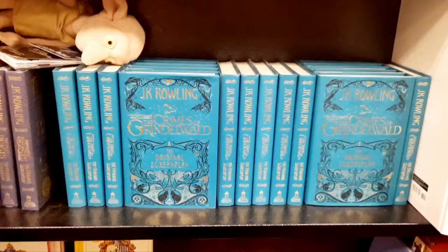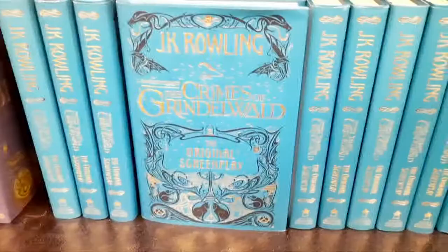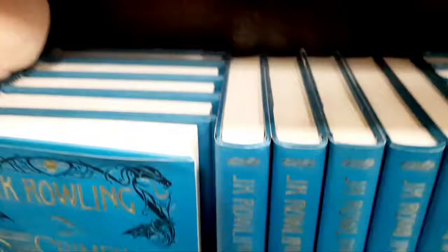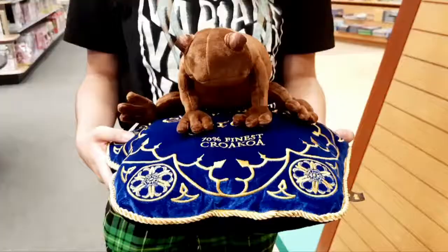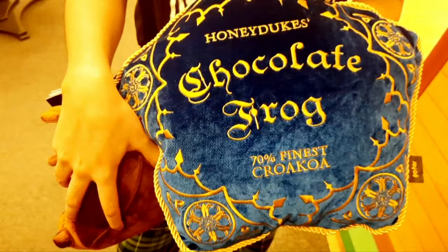I love the movie. I'm wondering if I should purchase it because I didn't know they made them into books. Let's see. It's a chocolate frog - pick him up, look what he can do. That is so cool! Honeydukes chocolate frog, 70% finest cocoa. That is so cool.